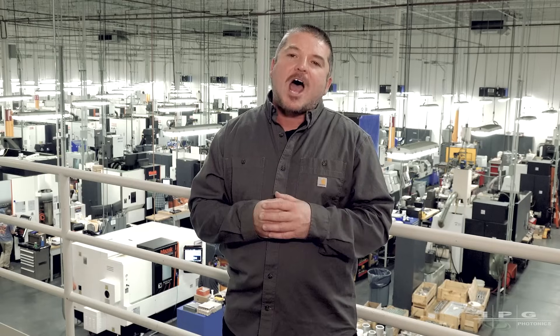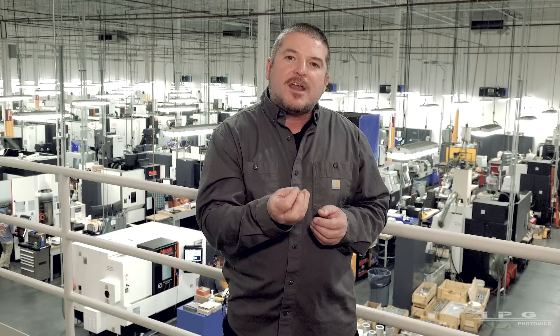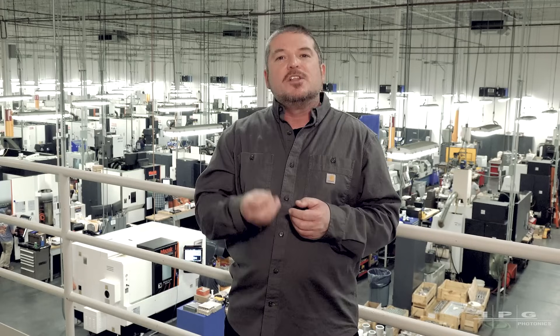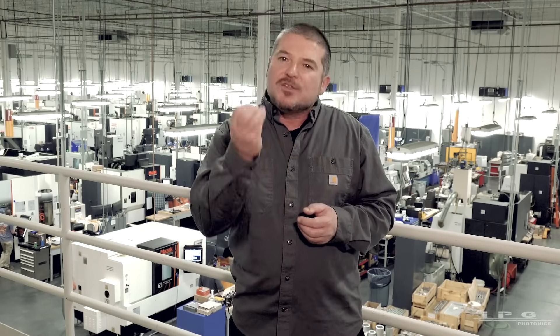Hello everyone, this is Joseph Roy, laser engineer here at IPG Photonics. We're going to take you on a tour on how a LightWeld is created, from the initial manufacturing of the diodes all the way to the final assembly. We're going to show you the difference between an American-made product and some of our competitors — the difference being American craftsmanship and American quality. Delivering quality to our end users is our key goal here at IPG. So let's take this tour and show you how it's done.